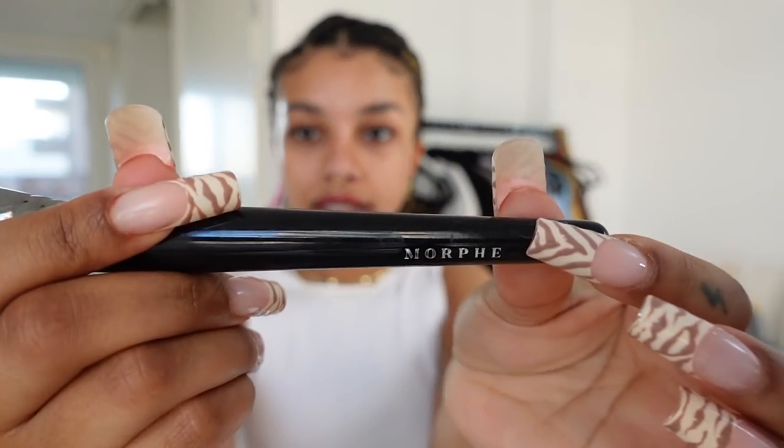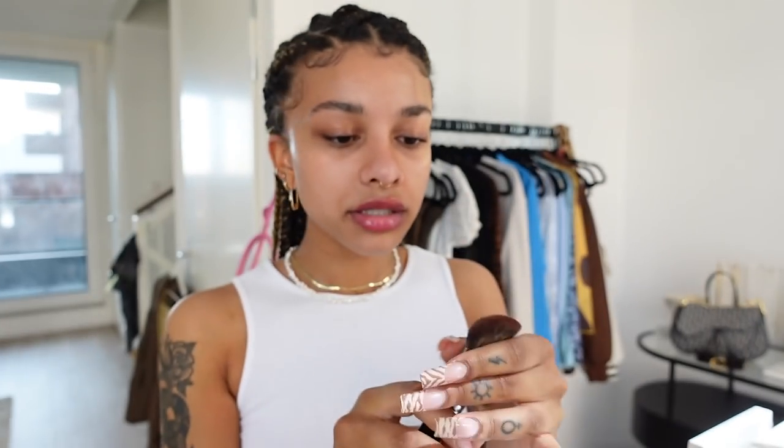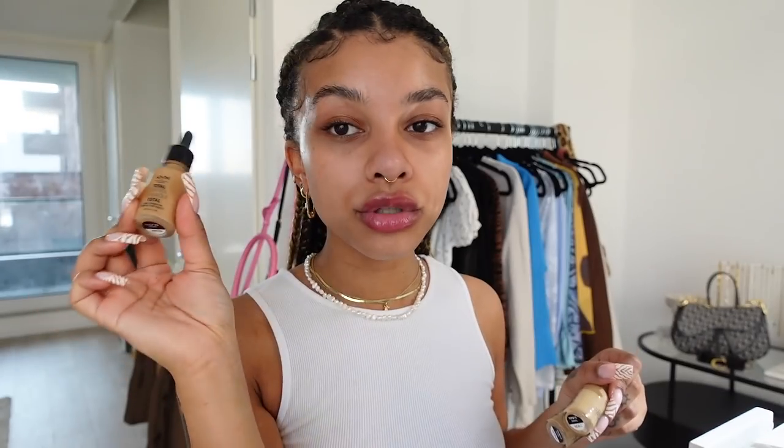For foundation I've been loving this Morphe brush, it's the E63 — they gifted this to me. I was into beauty blenders for my foundation for a while but for some reason a brush just looks so much better. I only really use a beauty sponge for powder now, not for liquid makeup.